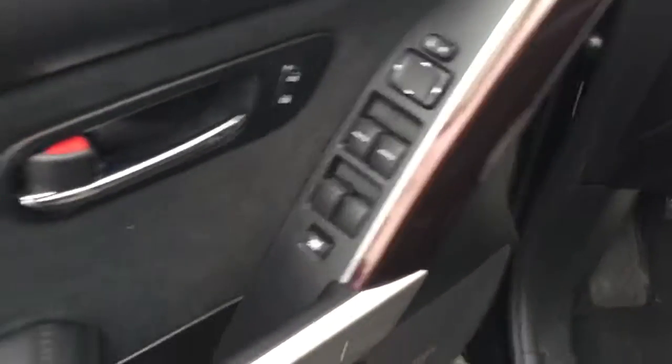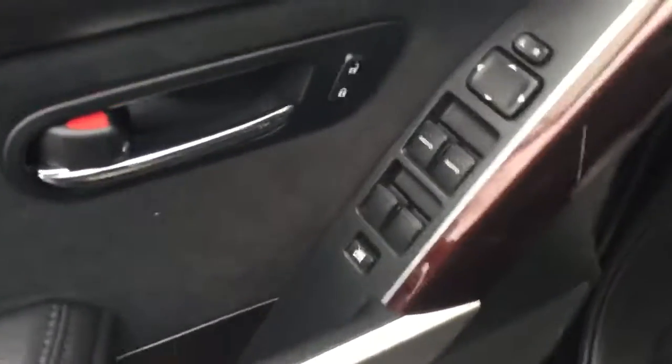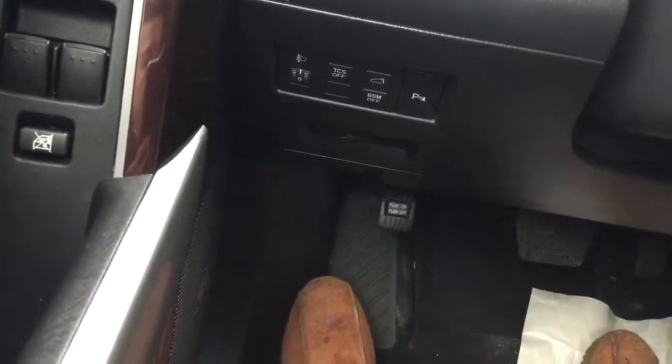You can also fold the console up. Going into the front of the vehicle — I usually point out imperfections like any dents or scratches — there are none on this, it's in immaculate condition. You've got your door adjustments, locks, window adjustments and mirrors. Inside, you do have blind spot monitoring, traction control, and a parking brake.